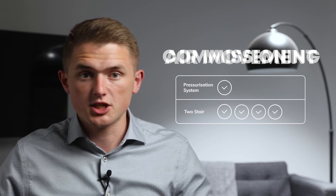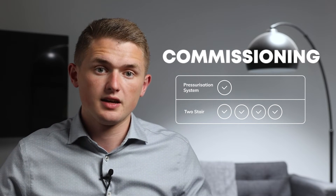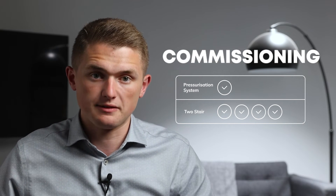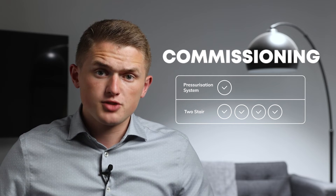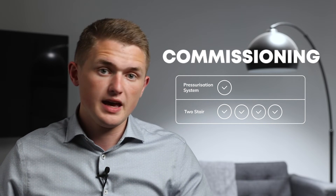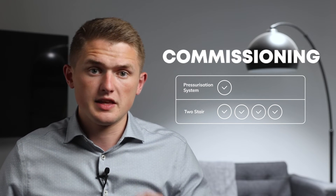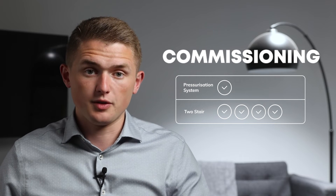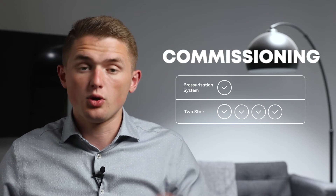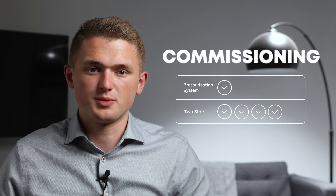Next up let's discuss the commissioning of these systems. Commissioning a mechanical smoke ventilation system with a two stair option essentially involves running fans up and checking the flow rates along with the system's cause and effects. With our pressurisation systems, the artificial intelligence makes commissioning very simple — it's essentially a question of calibrating the doors. However, there's a significant risk that the building's leakage is greater than what was designed for due to poor construction, which means we can't meet the criteria under BSEN 12101 part 6. So no points for either on this one.